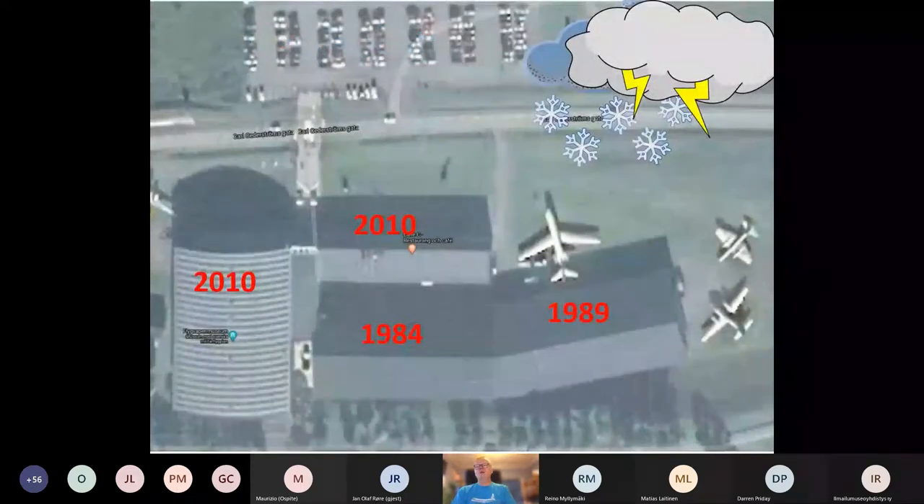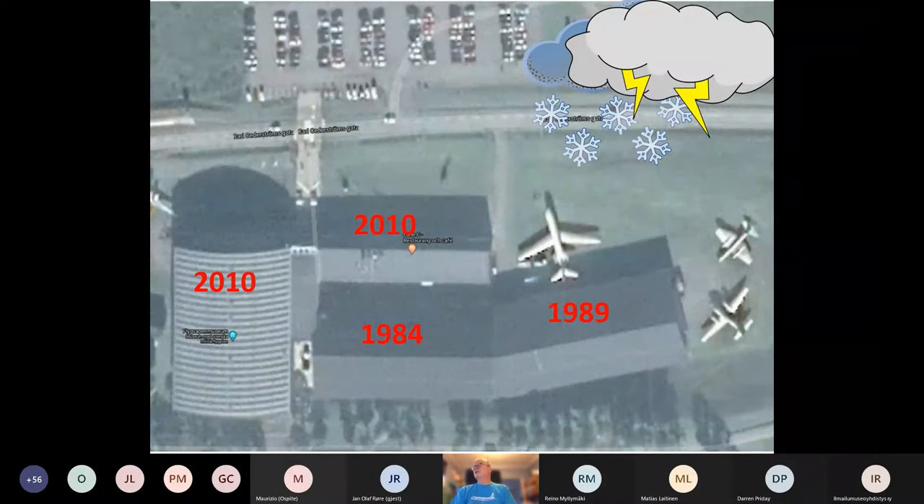This will not be so much about nuts and rivets. It's more the history about navigating in our museum universe and things we do which other museums don't do. So what is going on at the Swedish Air Force Museum is the first thing. Here you see a picture of our museum building. You see different years — 1984 is when the first part of the museum was built.